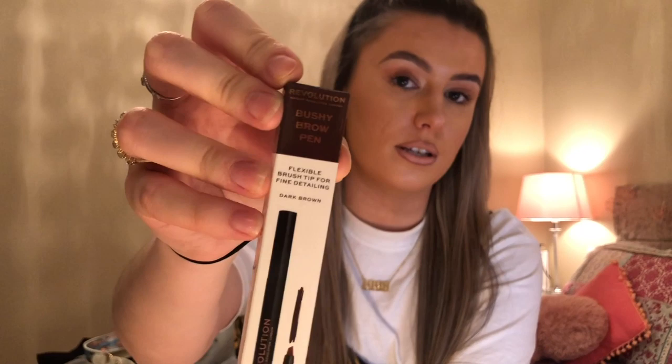I also got this bushy brow pen — it looks like a wee marker. You're just meant to draw on your brows so they look really natural. I haven't actually used it yet. I might do a separate video of me trying out all these makeup bits and doing my normal makeup. It was only a fiver — five pounds, so good.